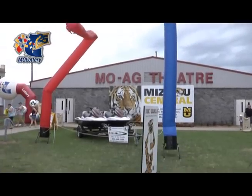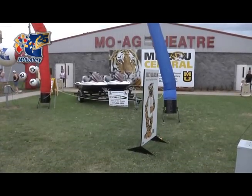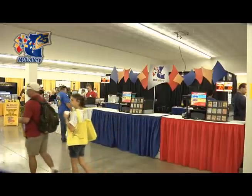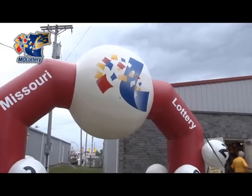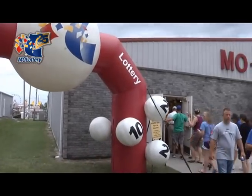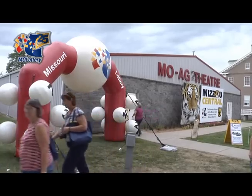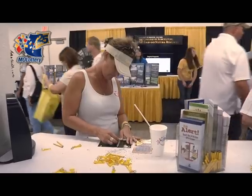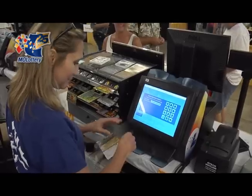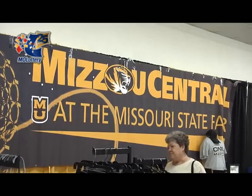It's August and that means it's time for the Missouri State Fair. The Missouri Lottery is geared up and ready with a bigger, improved indoor location. The Lottery booth has moved from its old outdoor spot to an air-conditioned indoor location, the Moag Theater. Marty Zuniga, Community Relations Manager for the Missouri Lottery, says the new location is a great partnership between the Lottery and the University of Missouri.